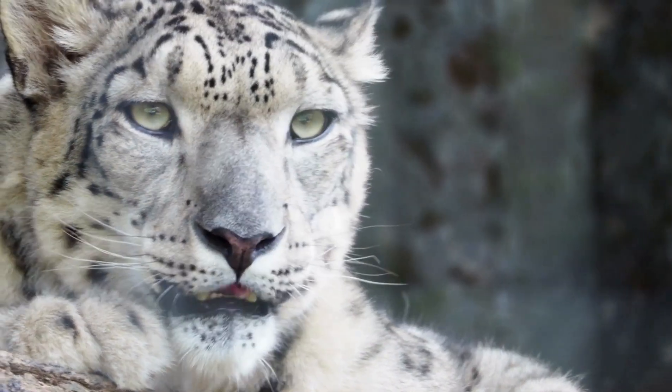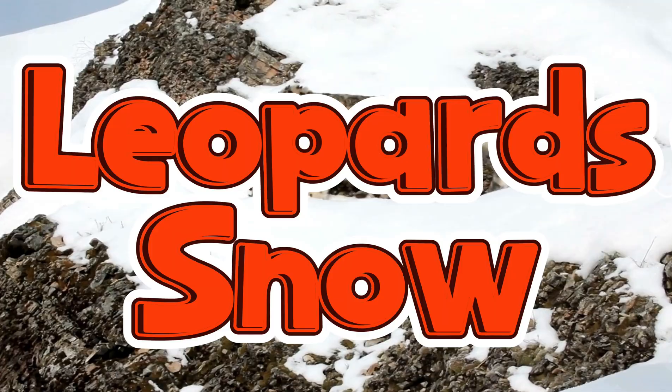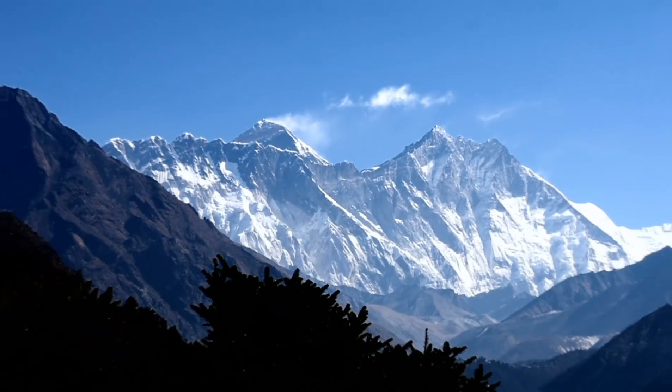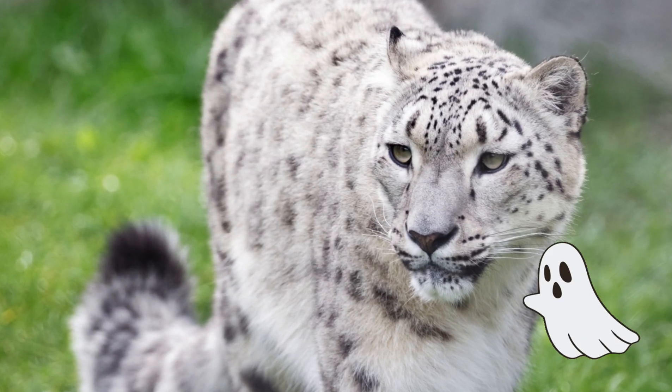Hey there, fellow adventurers. Get ready to explore the amazing world of snow leopards, a super cool cat that lives way up high in the snowy mountains of Central and South Asia. These cats are so mysterious that they're sometimes called the ghosts of the mountains.